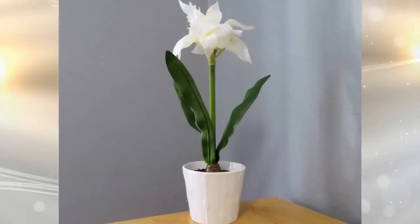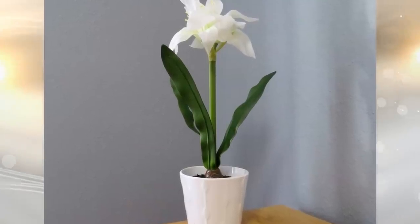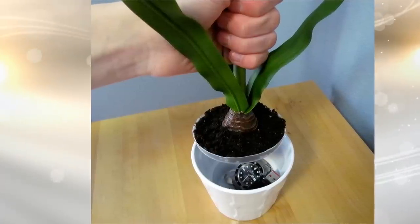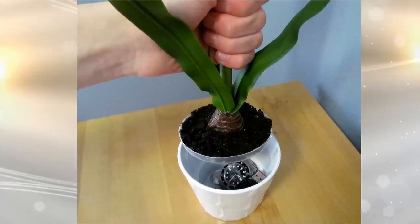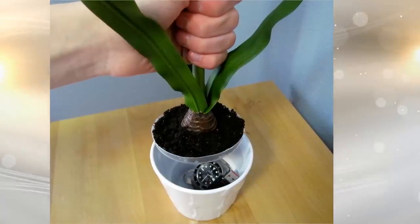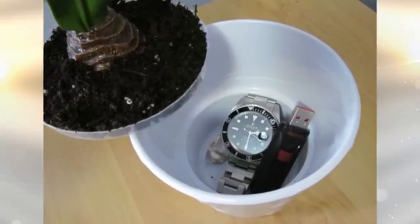5. Have you seen a fake houseplant used as a hiding spot? These ingenious contraptions look like real houseplants, but even if someone realizes they are fake, they are unlikely to pull on the leaves — many people have fake houseplants for decoration, after all. When you pull the leaves, the whole thing, including the soil, is a lid for an empty vase.